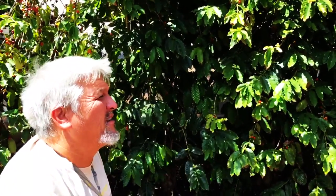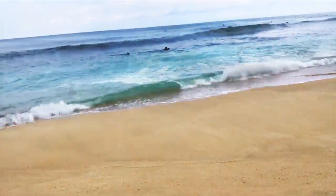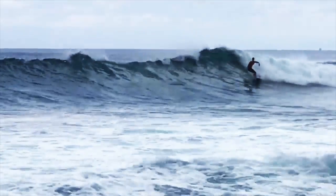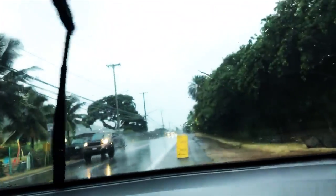Kona is on the Big Island, of course, which is our newest island. So the soil is way younger than here, and that changes things. The locals say the waves are about four to six feet. Check it out. I love Sunset Beach because it's pouring rain and thundering and lightning. It's beautiful.